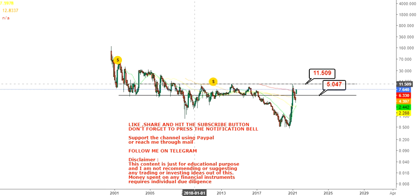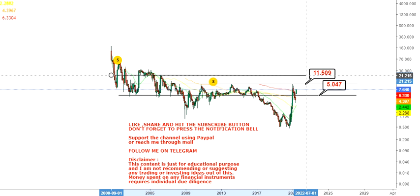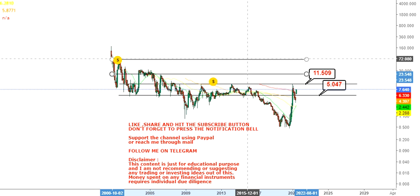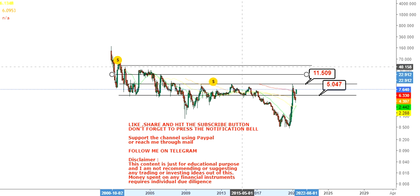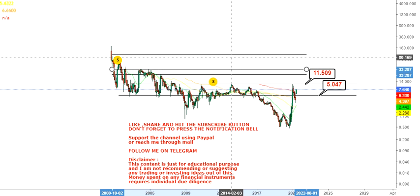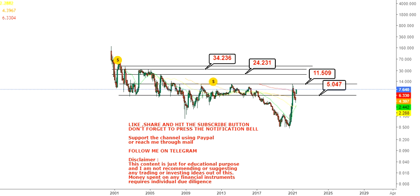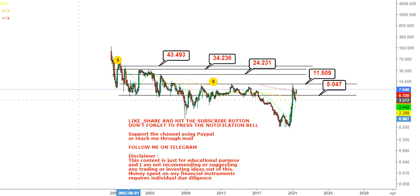$11.5 is a very big resistance because in the last 12 or 13 years the stock has never been able to cross this level. But if there is something this time to push the price higher, once the stock sustains above $11.5 or $12, you have some big targets to look at in the upcoming weeks and months. These targets will be conditional — activated after $11.5. The first target is $24, the second target is $34, and the big target will push the price towards $43 on the upside.